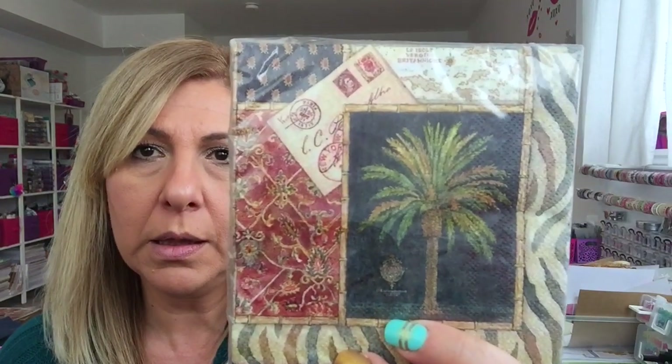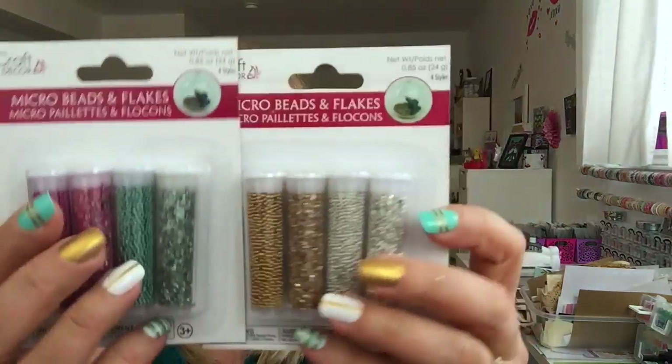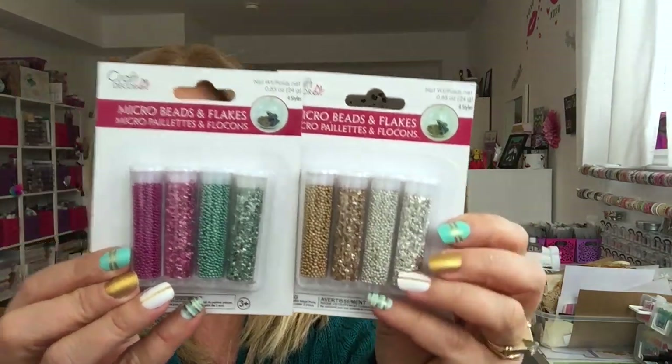They have a new napkin — I wish they had the bigger size but it's okay. This one spoke to me, it's so cute with different backgrounds. And this one is so nice — it's like vintage looking with a bike. I love that. Again, I wish they had the bigger size. I also found some micro beads and flakes in these two colors, so I grabbed those.